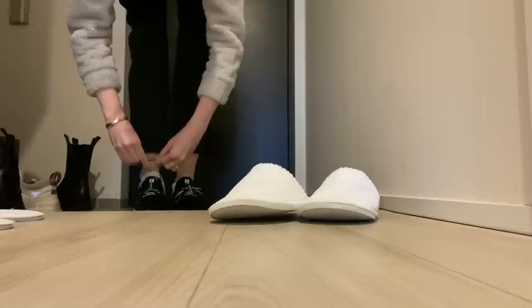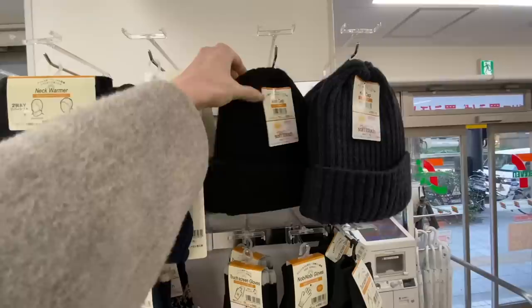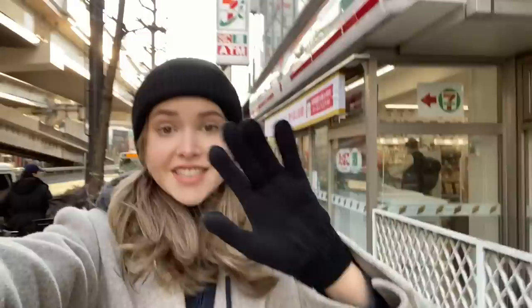We're doing this. I'm wearing Tom's track pants, my fleecy pajama shirt, and my other pajama shirt — I'm making it happen. I'm wearing some gloves from 7-Eleven here. So convenient.